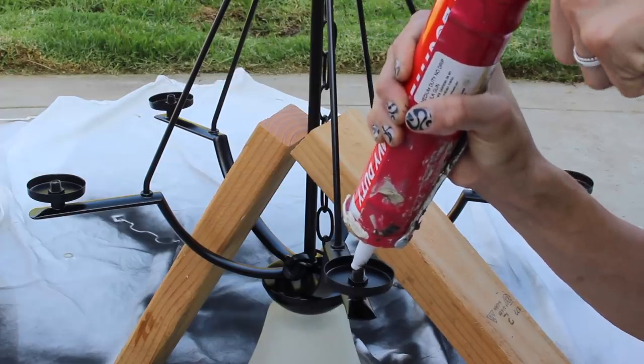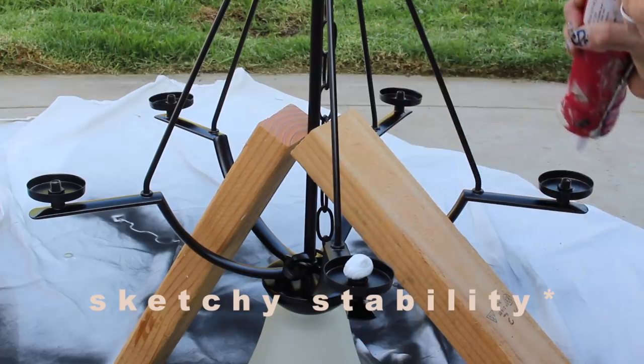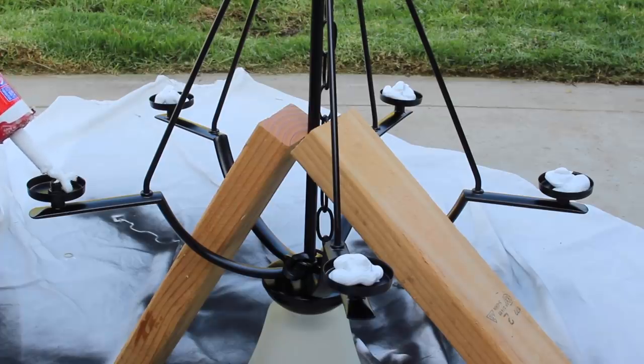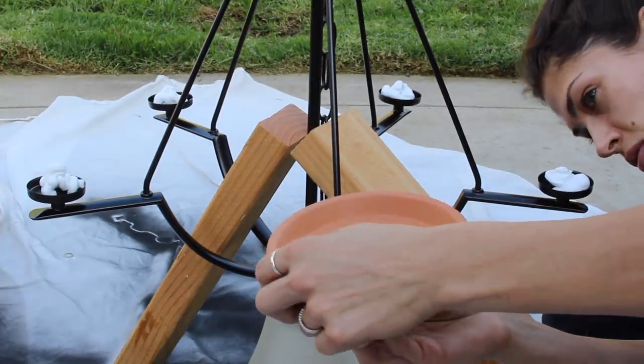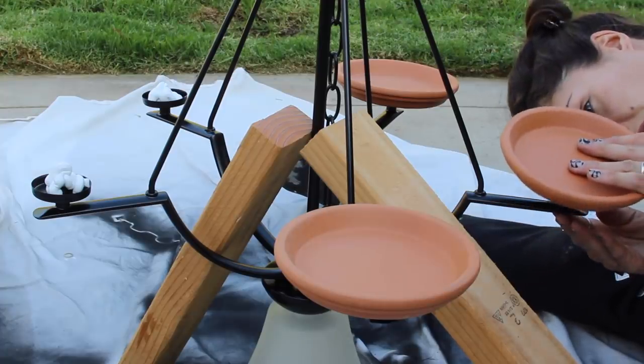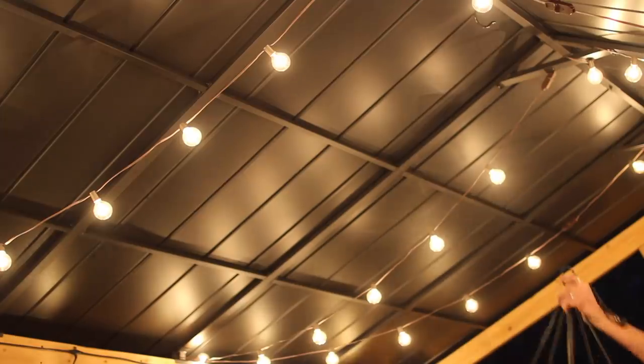I moved on to adding exterior construction adhesive — the ultimate strength I could find — and just dolloped that on there like there was no tomorrow. I went forward with adding the base of the planters to the top of that, with just excess construction adhesive. There's going to be some overflow on the bottom, but we are going to wipe it away and add a little bit of black paint to make it look completely seamless.